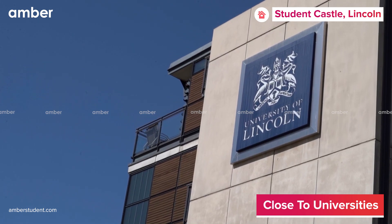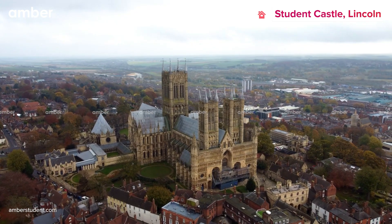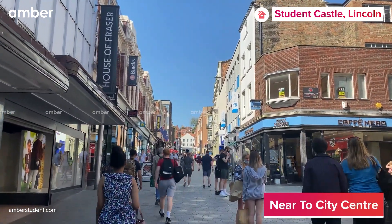You are in luck if you're studying at the University of Lincoln, as it's placed only a 5-minute bus ride away. On a weekend, try exploring the popular city spots like Lincoln Cathedral and Lincoln High Street, which are in the close vicinity of the property.